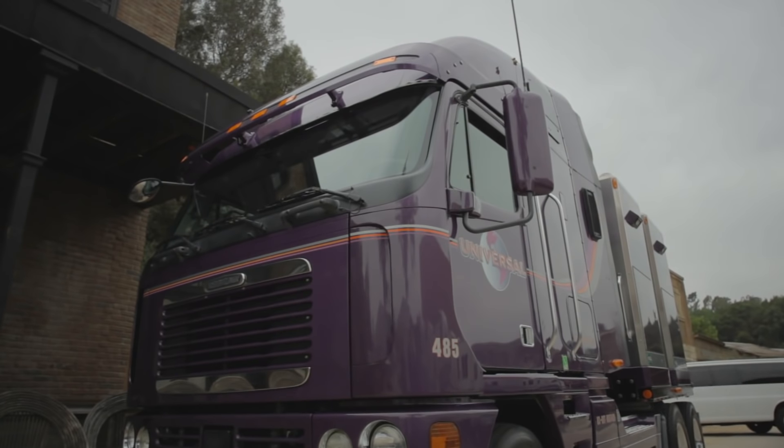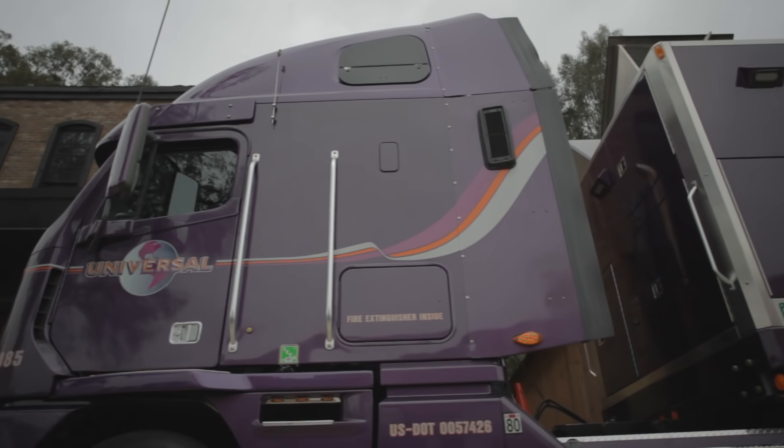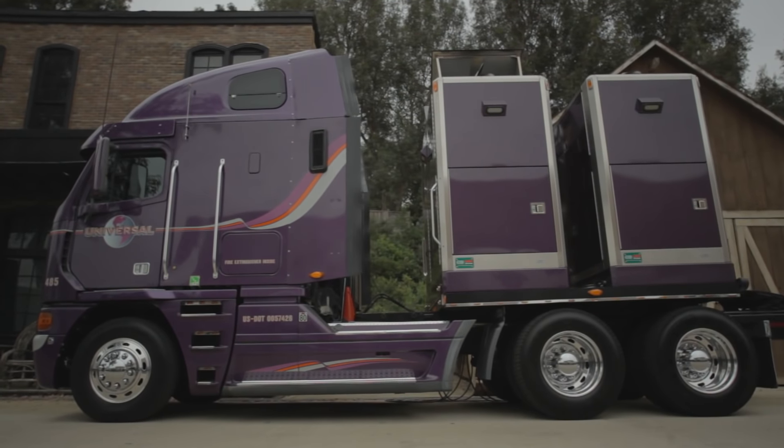We have the largest fleet in the industry under a major studio. We have the latest and best available technology and clean emission generators, and that combined with a friendly staff — I think we're the best.